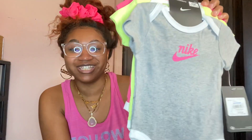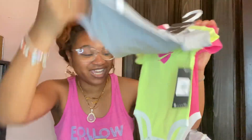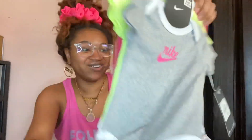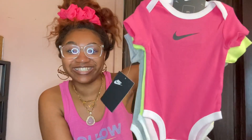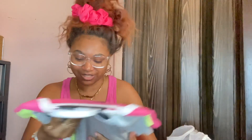Oh my god, I'm really excited for these. These are some Nike little onesies and they are just so adorable. So freaking cute — had to pick that up.